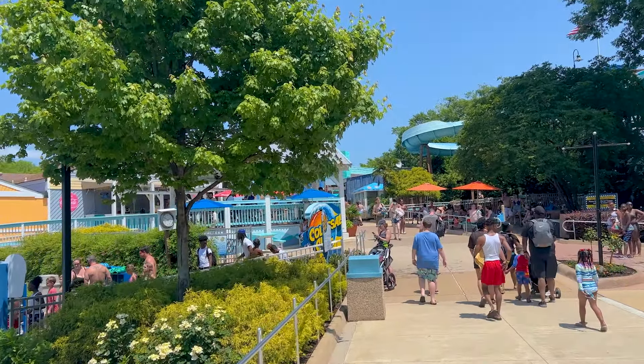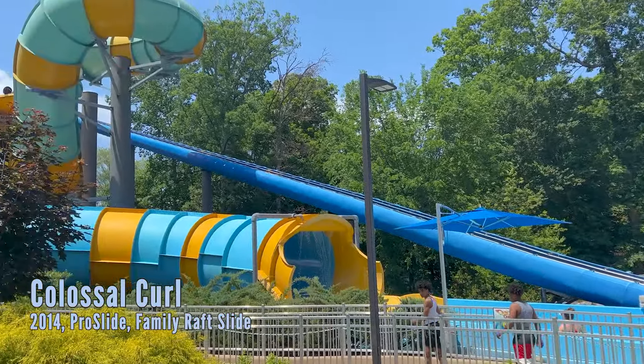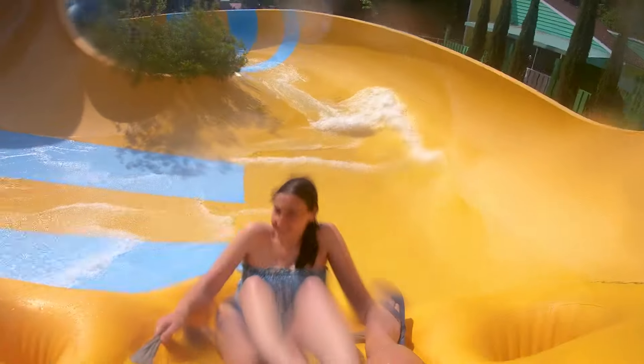You'll see this before you even get into the park — it's the Colossal Curl. This is one of three family raft rides where you sit in the round tube. This one has a mini funnel and then a huge quarter pipe. A lot of fun — probably my third favorite ride in the park.